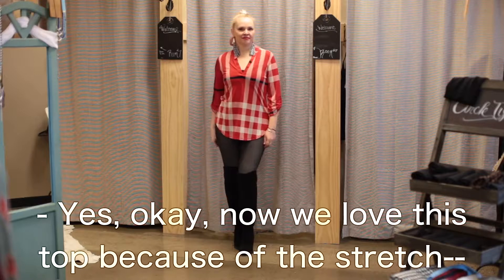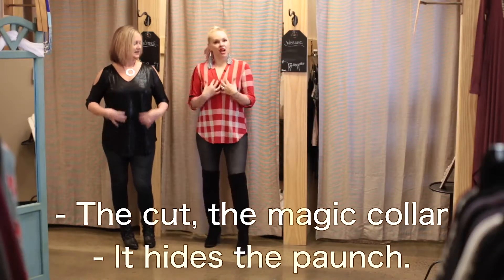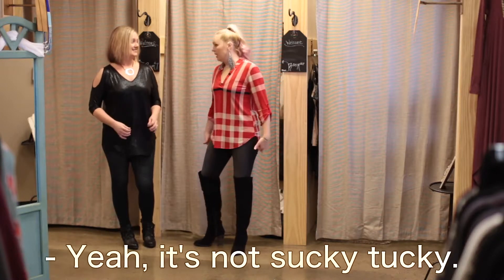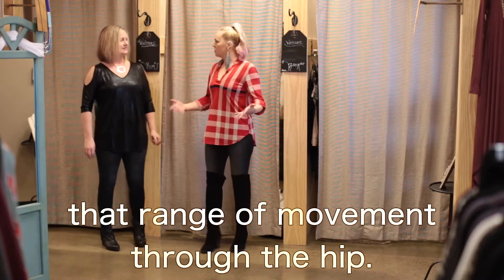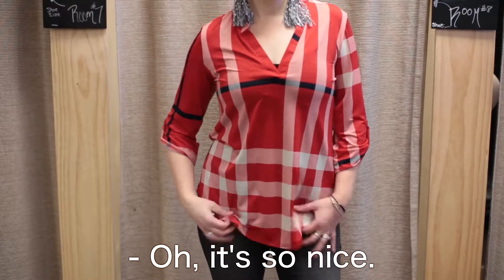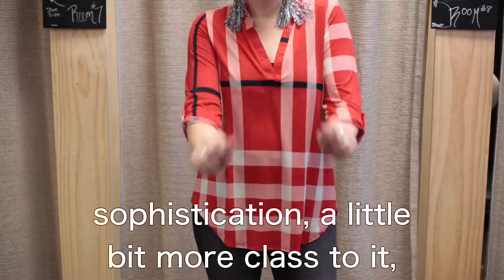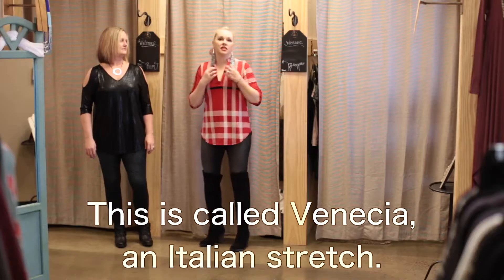Now we love this top because of the stretch, the lightweight, the cut, the magic collar. It hides the paunch — it's not sucky-tucky. Because of the side slit, it allows you that range of movement. And it just takes you from all day, whatever you're doing. It looks like a blouse, so it's got a little more sophistication, a little more class to it. But it's very stretchy. This is called Venecchia — it's an Italian stretch.